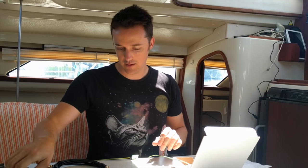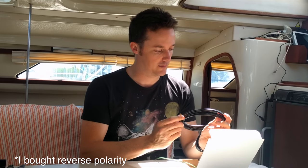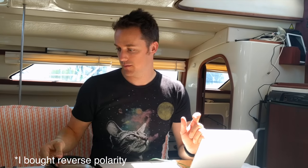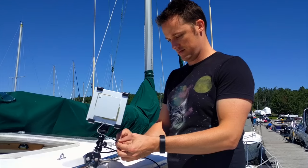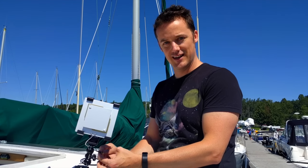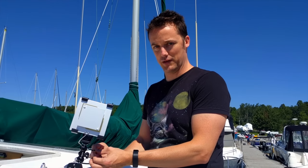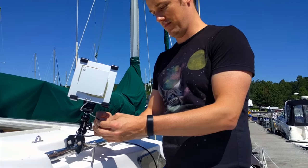I initially got an extension cable for the antenna but got the wrong type, so now I have a spare extension cable. I'm going to use a camera mount to hold the dish and then another camera mount to attach to the boat so we can point it in the right direction. I'm attaching the satellite dish and aiming it south because we're in Canada, so everything's south.